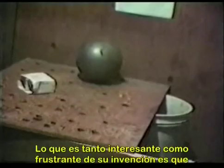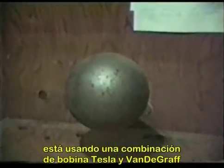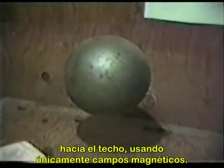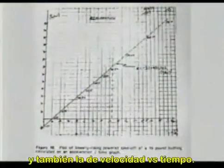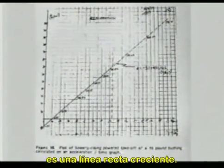What is interesting and also frustrating about his invention is that he's using the combination of a Tesla coil and Van de Graaff generator to produce very disruptive and lifting experiments, which in one case actually lifts a 19-pound bushing toward the ceiling just from electromagnetic fields. When we analyze that, we find a position versus time graph and also a velocity versus time graph that we can plot.